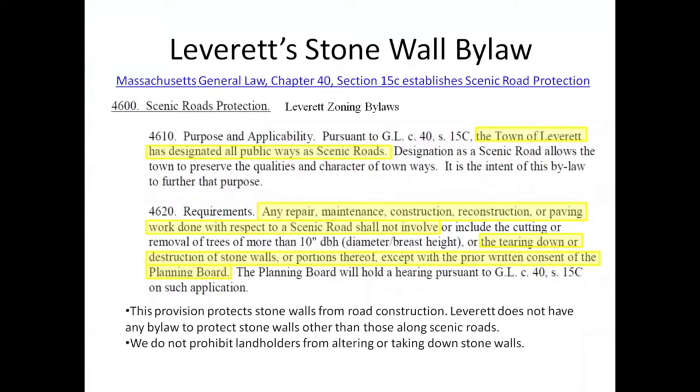The state chapter 40, section 15c establishes a scenic road protection, and Leverett has passed this, so we have protection on scenic roads. However, essentially if the town or the county wants to straighten a windy, twisty road and there's a historic stone wall that lines that road, then there needs to be a hearing. Route 63 is exempted because it's a state highway. This doesn't impact landholders on their property if they want to take down a stone wall or rebuild a historic stone wall — we have nothing in Leverett that speaks to that.